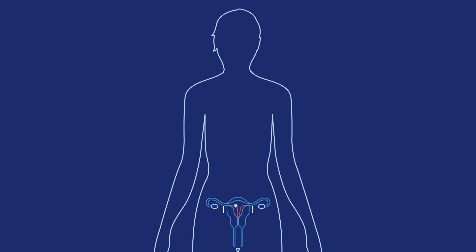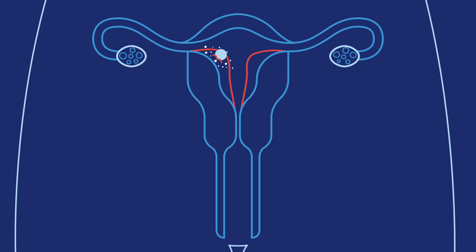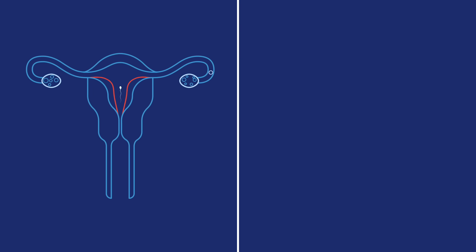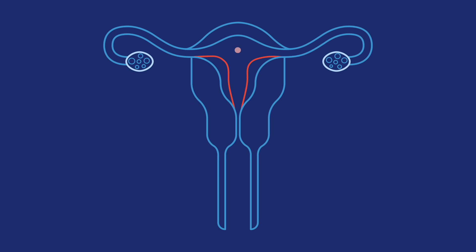When the ball of cells implants into your uterine lining, your body starts making pregnancy hormones. These hormones keep your uterine lining in place so it can nourish the pregnancy. That's why you don't get your period when you're pregnant. But if sperm and egg don't meet up, or a fertilized egg doesn't implant into your uterus, the lining isn't needed and it flows out of your vagina — that's your period.